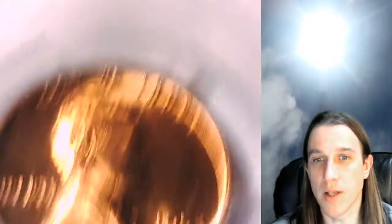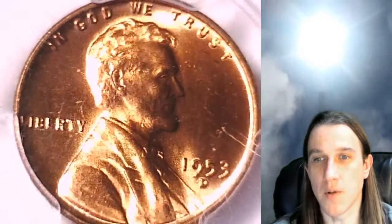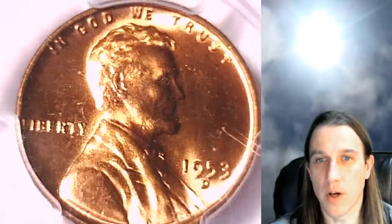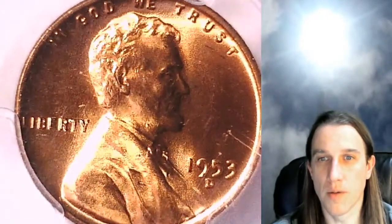On a scale between 1 and 70, it is a 66 out of 70. There are a couple of minor scratches on the slab here, but it looks like it's in pretty good condition. The coin looks beautiful underneath.